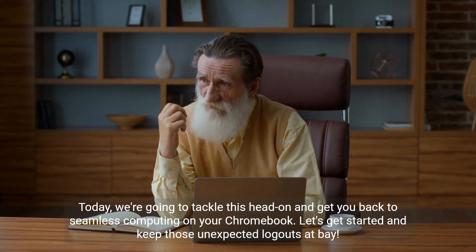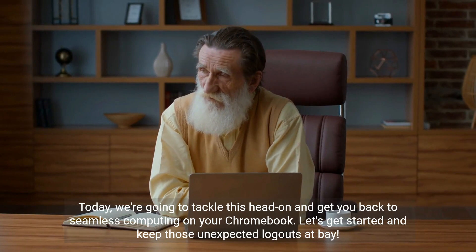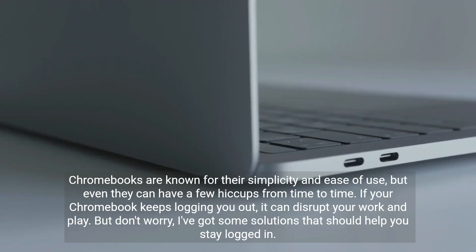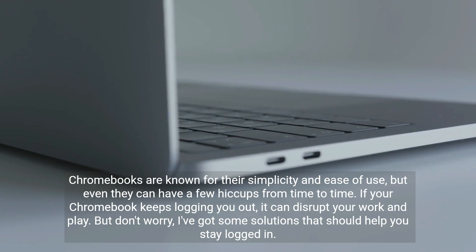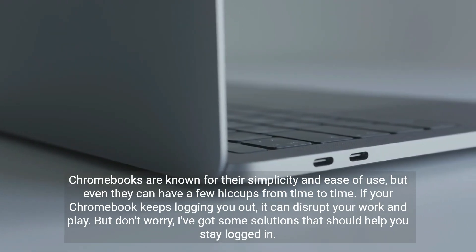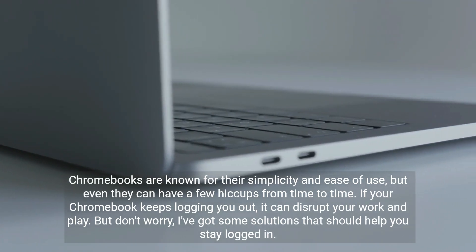Today, we're going to tackle this head-on and get you back to seamless computing on your Chromebook. Let's get started and keep those unexpected logouts at bay. Chromebooks are known for their simplicity and ease of use, but even they can have a few hiccups from time to time. If your Chromebook keeps logging you out, it can disrupt your work and play. But don't worry, I've got some solutions that should help you stay logged in.